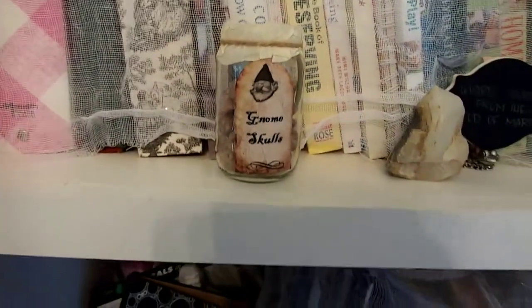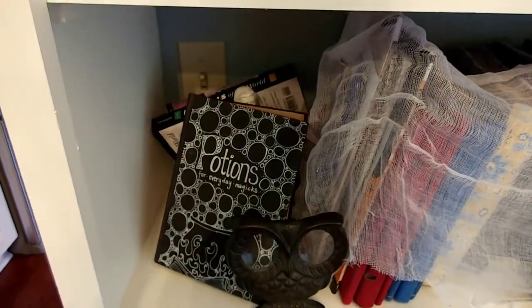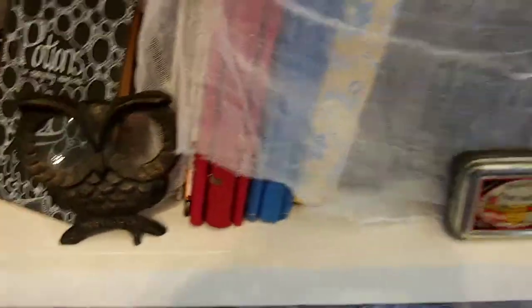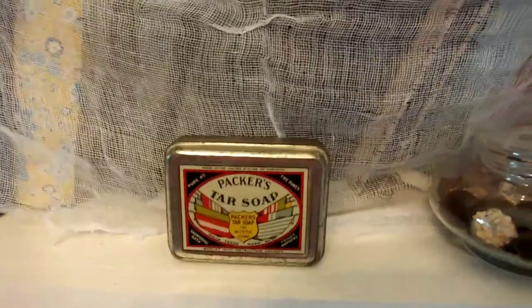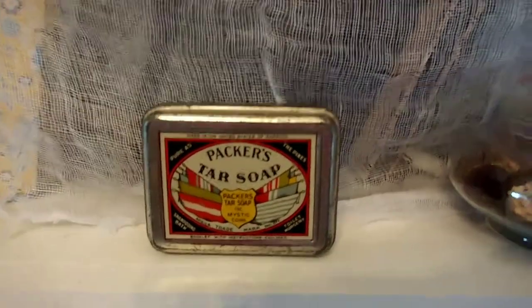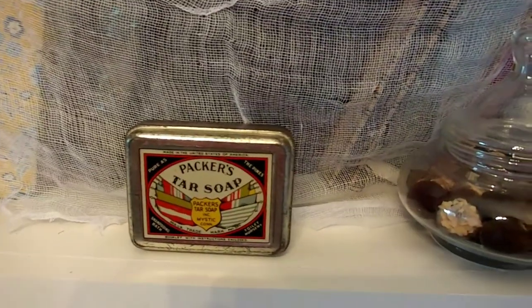I think it's really pretty. We have gnome skulls. This is an old book that I painted. This is actually my magnifying glass — it's out all year and I just love it. And this is a package of soap that was in a bunch of stuff I inherited from my grandpa. I don't know how far back that goes, but I think it's beautiful.